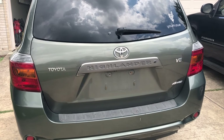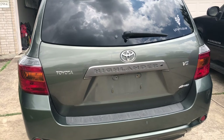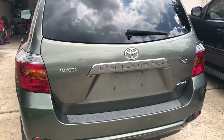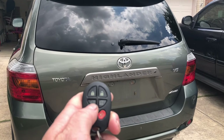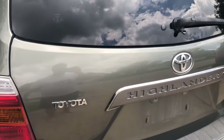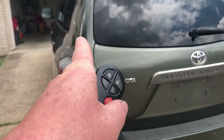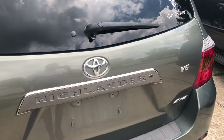Real quick video: if you have a 2008 through 2013 Toyota Highlander — this one is a 2009 — and your rear hatch won't open with the button, it beeps twice but it won't open. It'll do the same thing if you push the button up at the front. There are a couple of things you need to check.